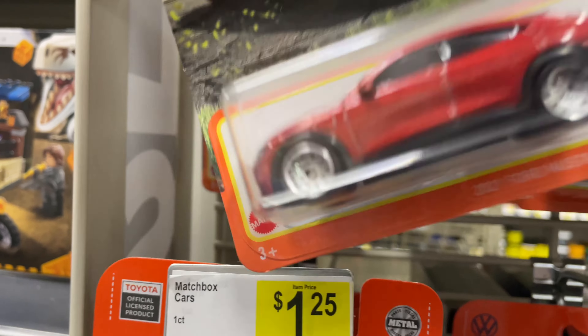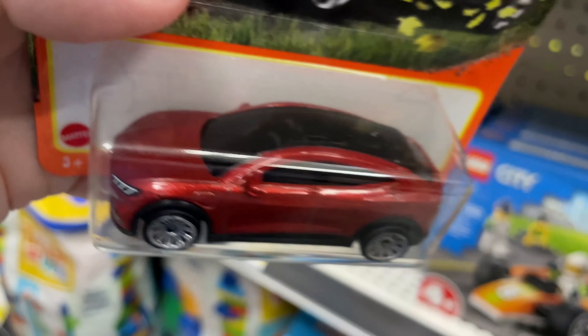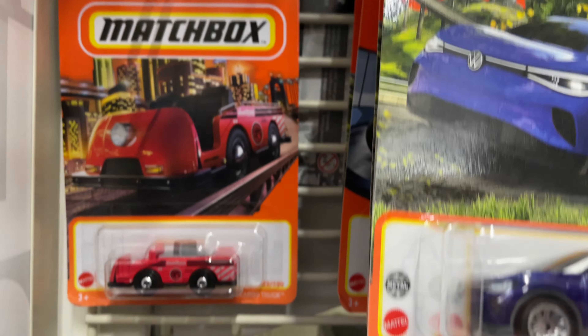Mach-E Ford Mustang. I think this is the one I found the other day — I think I bought it. I'm gonna put it up there just in case.